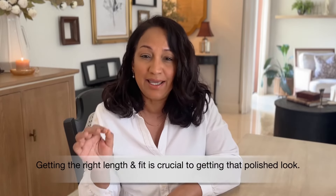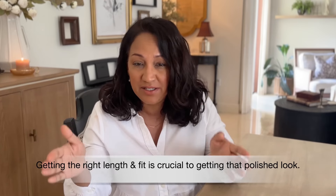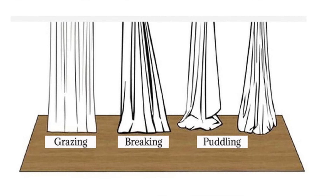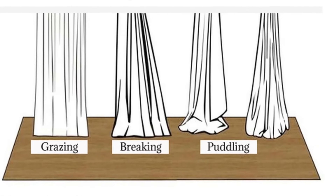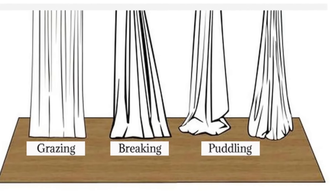Getting the right length and fit is crucial to getting that polished look. I personally love for my curtains to sit on the floor or lightly graze the floor — you can even puddle them a little bit. If you hang curtains and they end mid-wall or mid-window, that's the wrong length and it is not going to elevate your space at all. In fact, it looks tacky and cheap.